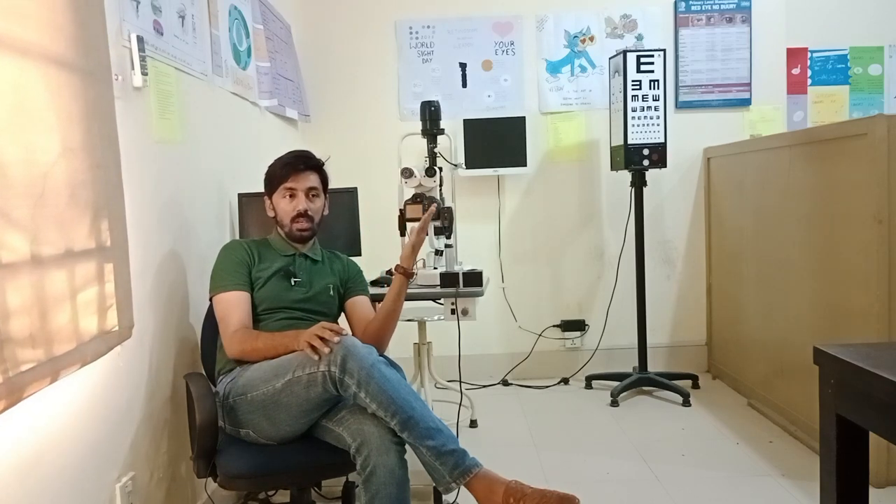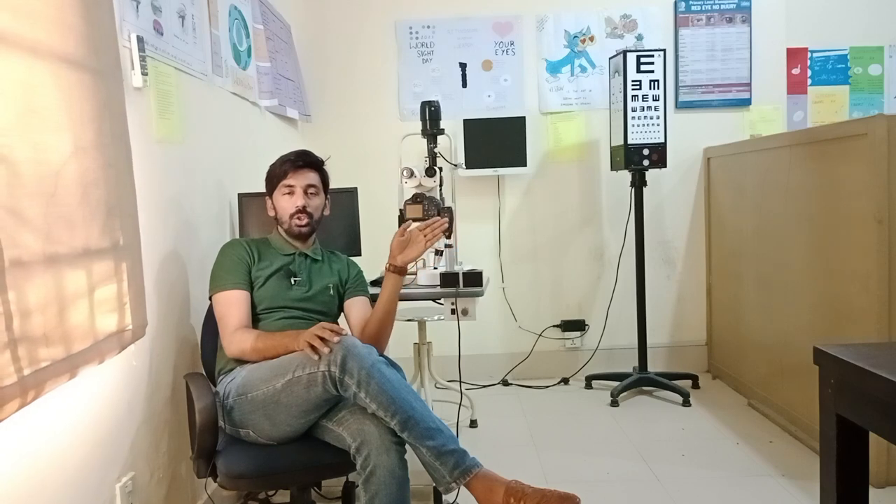Regarding working distance: we are performing retinoscopy and cycloplegic refraction at 67 centimeters, so 67 centimeters must be converted into dioptric form. Those dioptric values will then be deducted from the neutral points of the retinoscopic values, and we will now prove these logical things on the whiteboard.